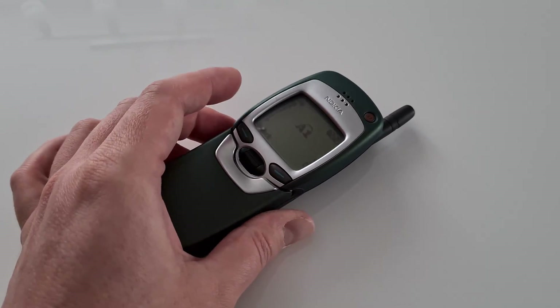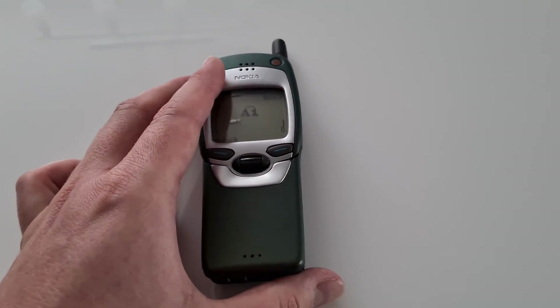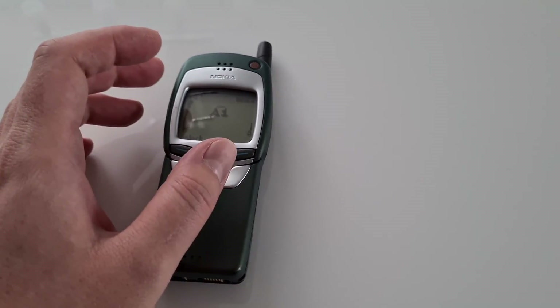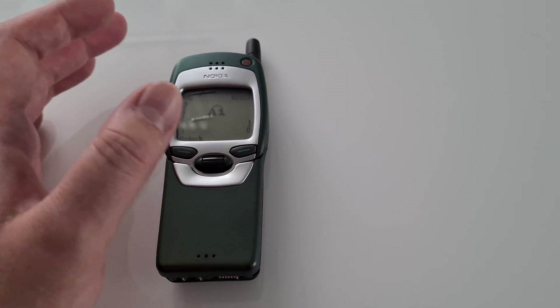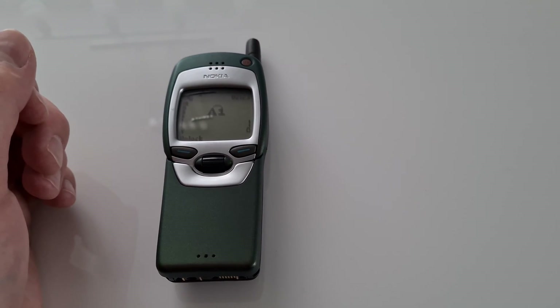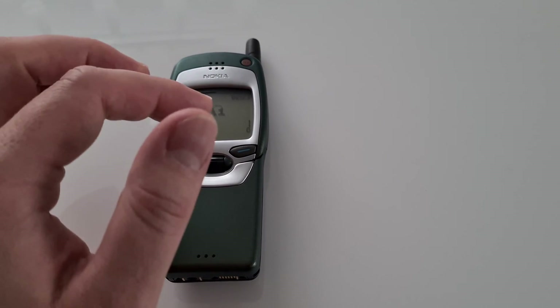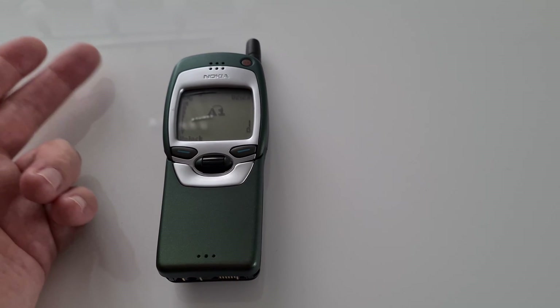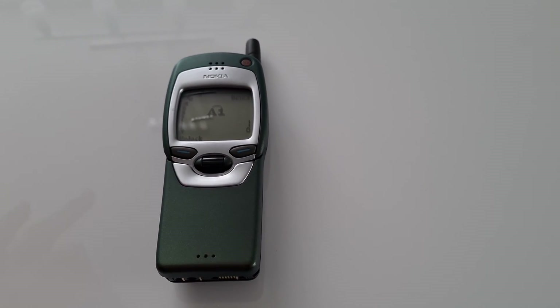Things didn't start very well for this phone — things really looked bad. And even though this phone was the flagship of Nokia back then, it didn't quite sell very well. The few people that bought it also didn't really use the WAP internet because they didn't have data plans for it. Well, it was a mess, really.